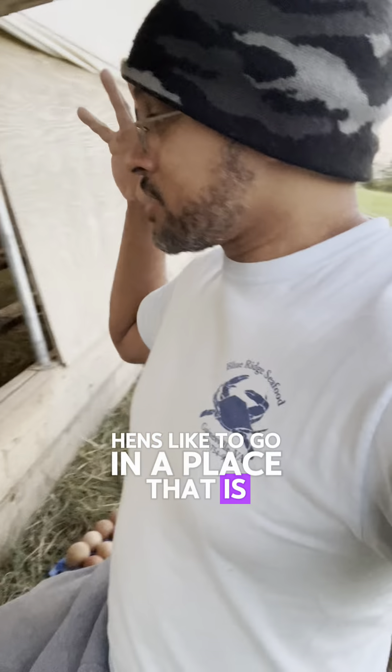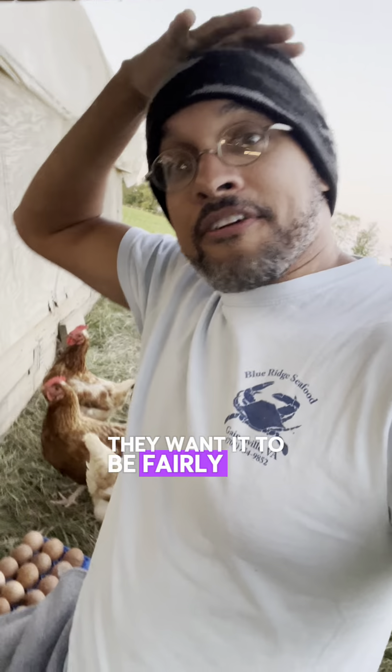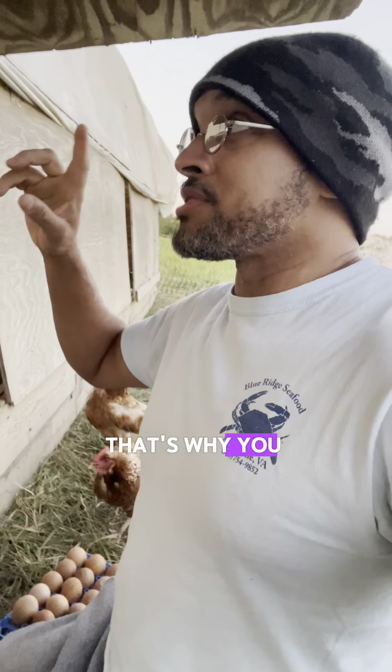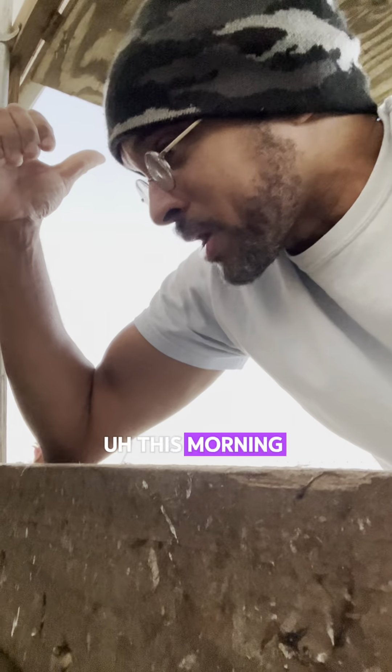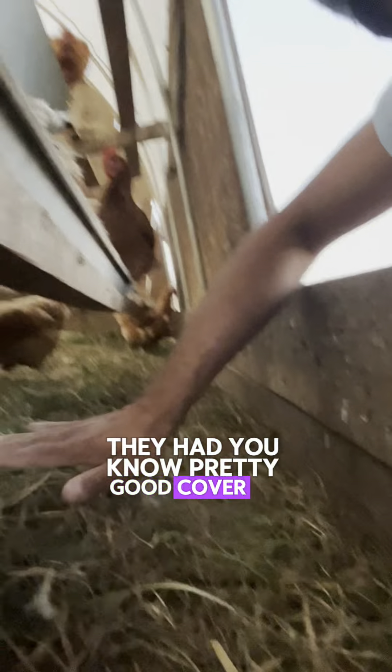Hens like to go in a place that is secluded on at least four sides — the two sides, the top, and the back. They want it to be fairly low to them and they don't want it to be too open. That's why you see them laying eggs in five-gallon buckets, and why they like to lay in these nest boxes which give them full coverage including the front flap. They also lay eggs under here because they've got a backstop — especially when these doors are closed. I left these closed on accident this morning, and that might be part of the reason why they laid so many ground eggs, because they had full cover in the back with a narrow opening out front. So they feel nice and safe laying there.